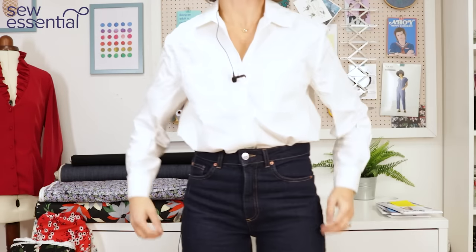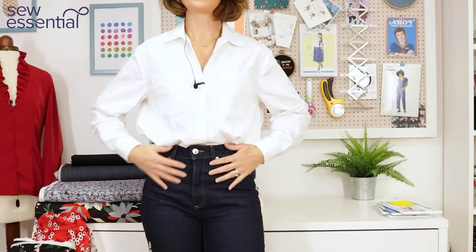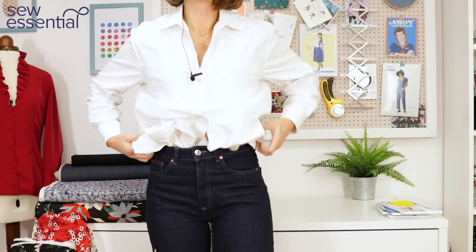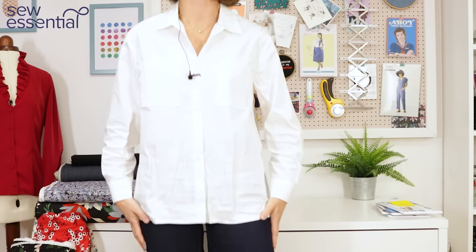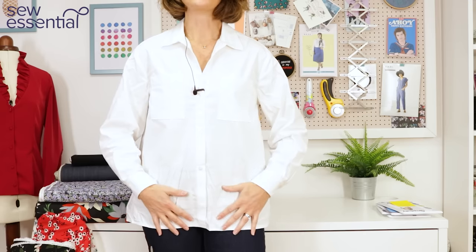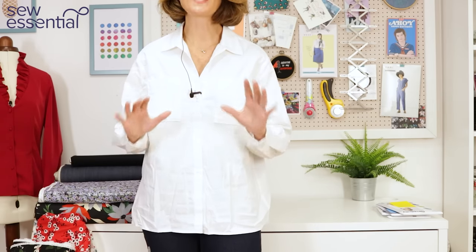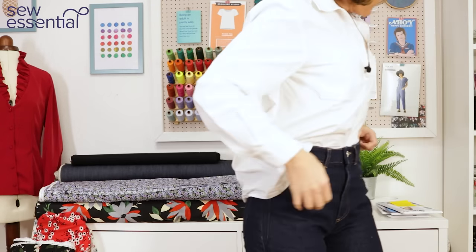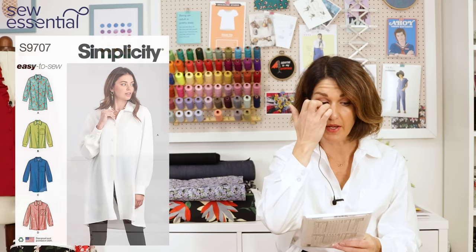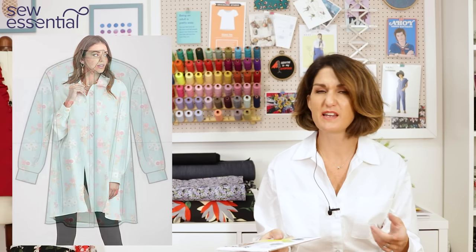This is Simplicity 9709 — I've got it tucked in with these high-waisted wide leg jeans. I'm also going to do a styling video because it's so versatile — you can style it so many different ways. This was a brilliant make; for a shirt it was super easy to sew. I had it done grabbing an hour here and there — done in just over a week. I'll give all the details when I do the proper make video.